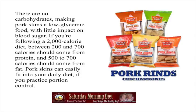Pork skins can easily fit into your daily diet if you practice portion control. I've been eating some pork rinds, some Swiss cheese, and — you won't believe this — pepperoni. And I have been losing weight consistently week after week.